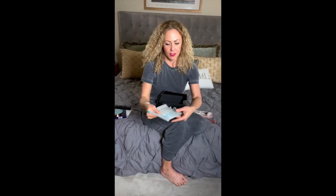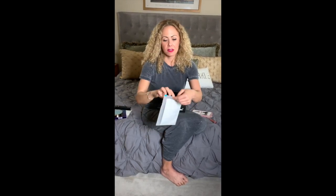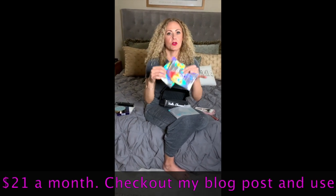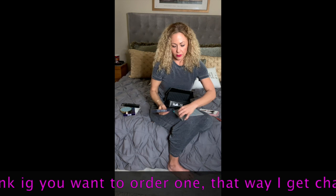I'm loving the fact that I got brushes. And then Tula Probiotic Skincare — a brand I have not tried yet. One of the main reasons I do these boxes is to try new products and new brands. This is Bright All Night energizing sheet masks. Love sheet masks — I'm a masker. So I'm excited to try that.